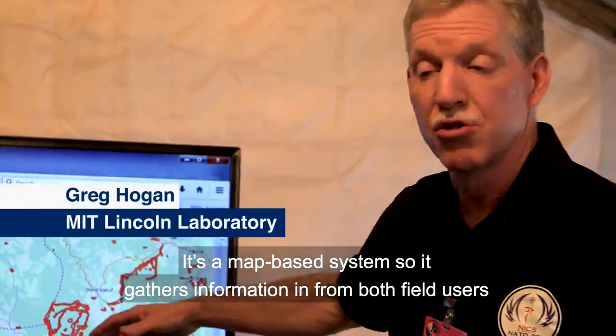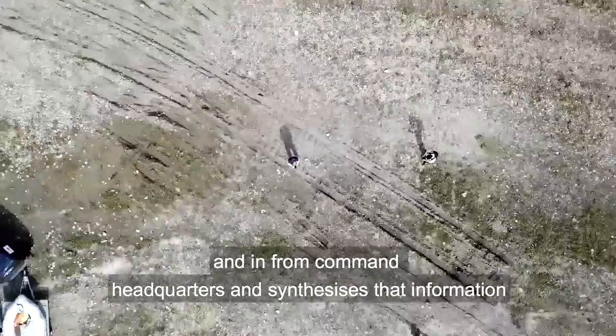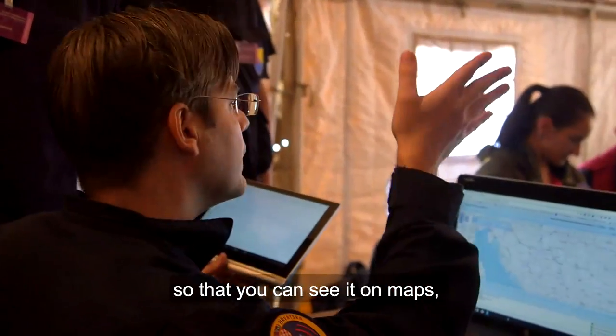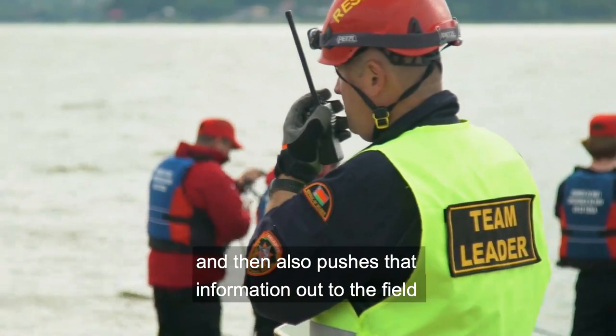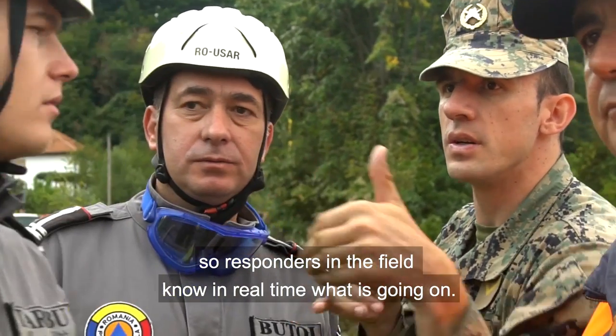It's a map-based system, so it gathers information in from both field users and from command headquarters, and synthesizes that information so that you can see it on maps, and then also pushes that information out to the field so responders in the field know in real time what is going on.